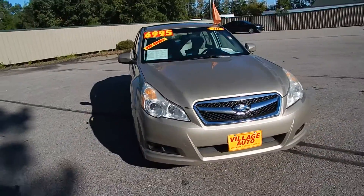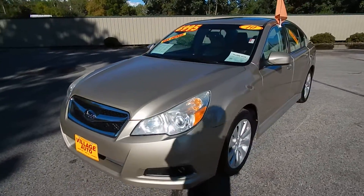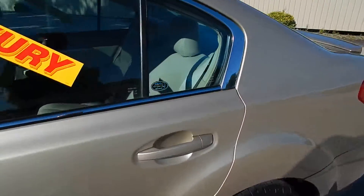This one comes equipped with a 3.6-liter six-cylinder motor along with the automatic transmission — a great deal at just $16,995. Let's get inside here for you.